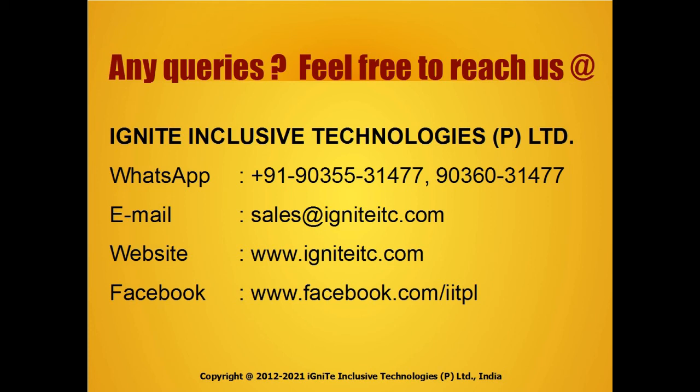Why should you use Ignite software? Because it is very user-friendly, easy to operate, no special staff needed to operate, with secure operations with data privacy and backup.